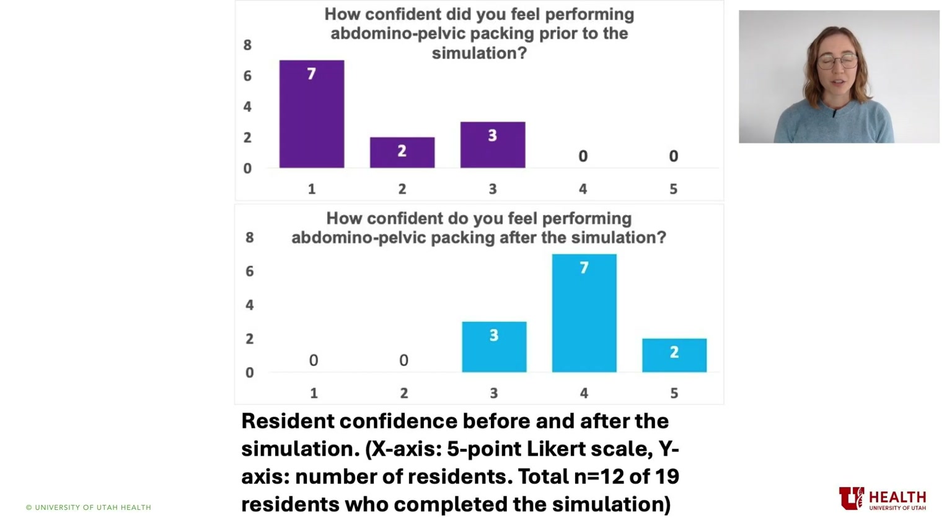Simulation is effective at increasing participant skill and confidence at procedures that are rarely encountered yet require practice to complete well, and therefore we identified it as a useful tool for teaching abdominal pelvic packing. We devised a low-fidelity, low-cost model to simulate damage control packing for diffuse hemorrhage after peripartum hysterectomy, with the goal to increase OBGYN surgeons' skill and confidence at the technique. When we used the simulation at our institution with residents, satisfaction on an internal quality improvement survey was extremely high, and residents reported significantly increased confidence in their ability to perform damage control packing in an emergency.